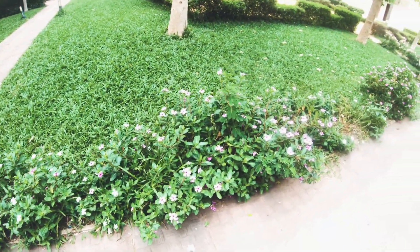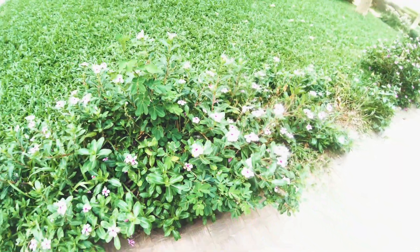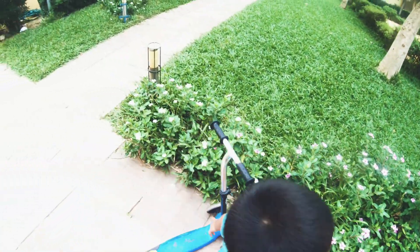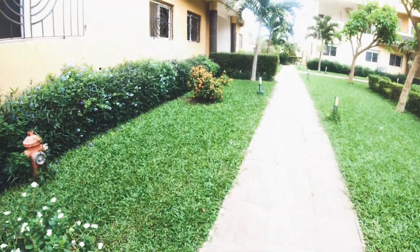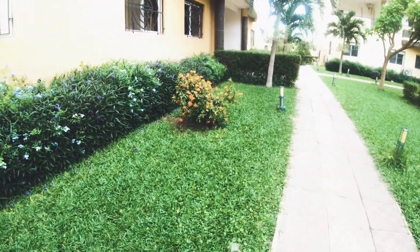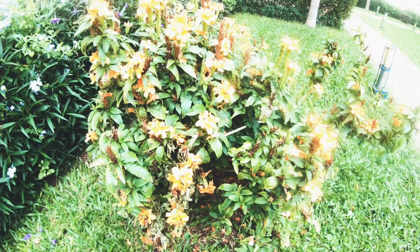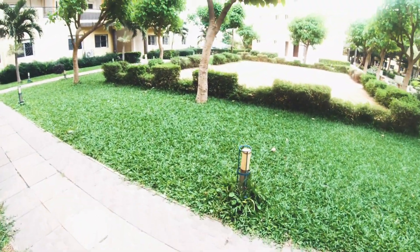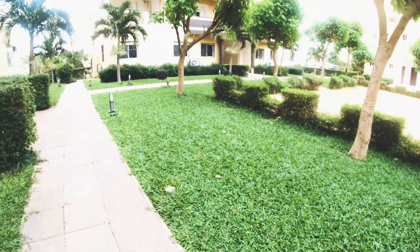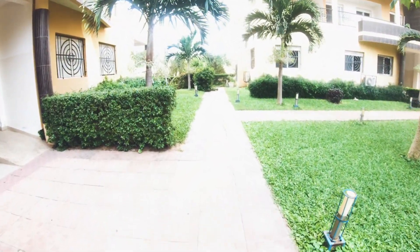Look at these beautiful flowers. My little one keeps saying 'welcome to my channel' all the time. Look at these orange flowers — beautiful! So we are going towards the back side.